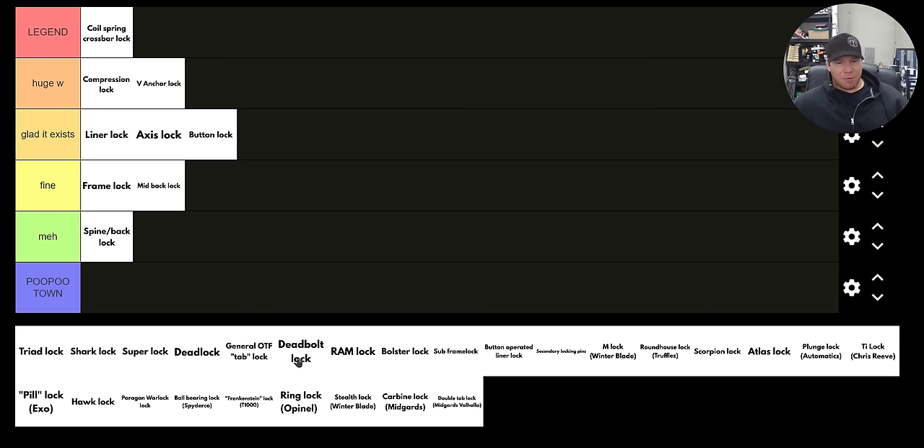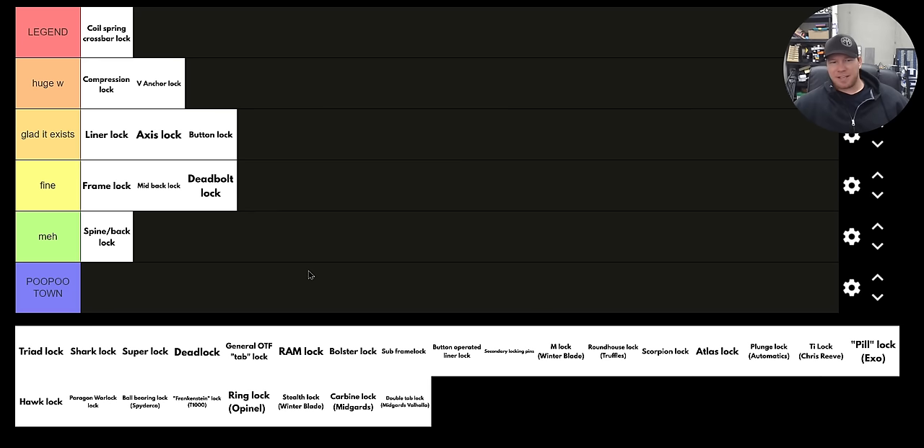The deadbolt lock — that's the CRKT thing. The manipulation of it is right there on the pivot, which makes me really want it to be an enjoyable experience. I know factually that the deadbolt lock is very, very strong. But I've never experienced one that was actually really fun to use or that felt super convenient. It always felt like a cog that needed better lubrication — it just didn't feel as good as I wanted it to. I'm going to call it 'fine' because it's still a very reliable locking system for the knives it's implemented on, which are exclusively CRKT knives.